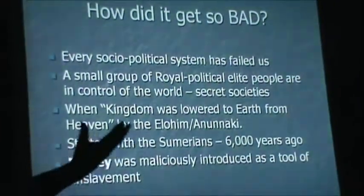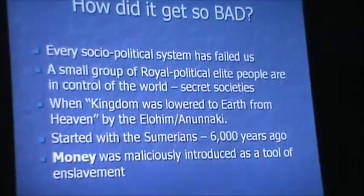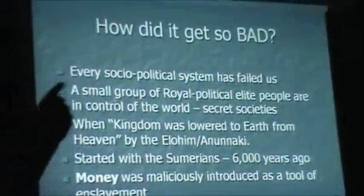When did they come into control? The Sumerian tablets tell us very clearly: when kingdom was lowered to earth from heaven — when kings and high priests were appointed and given this advanced knowledge to use in secrecy against us to enslave us. It's clear-cut historic events. And it was also at this time that money was introduced — maliciously introduced as a tool of enslavement against humanity.